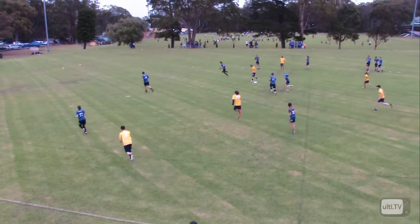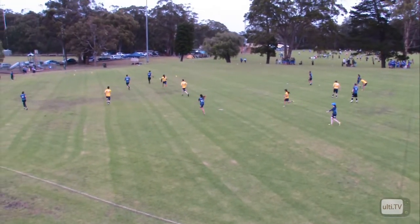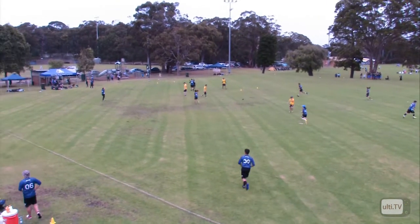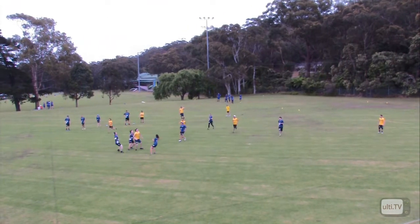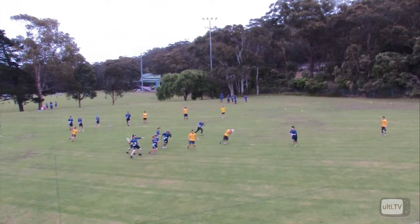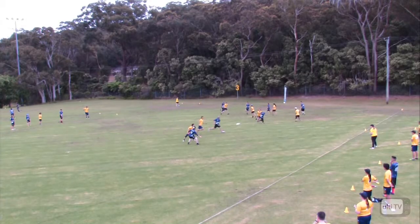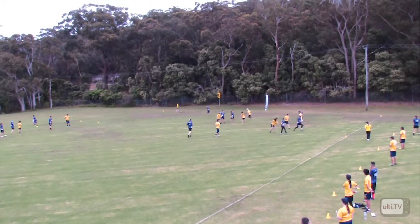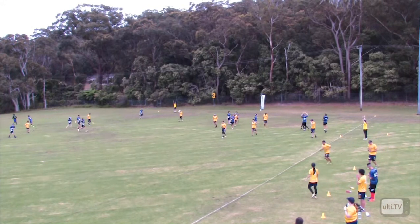That was always going to be a risky one. You saw the Wyndham player come in right from the right of screen — he's going for double happiness here. And he gets it — that's good to see. Reward for defensive effort. Down the line — easy under. That's a beautiful play by Wyndham. They now level the score.